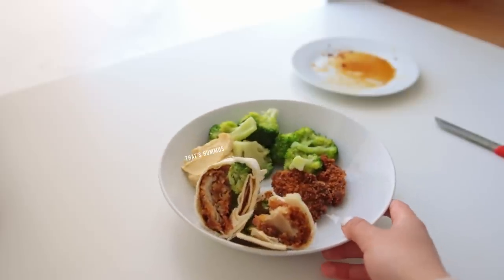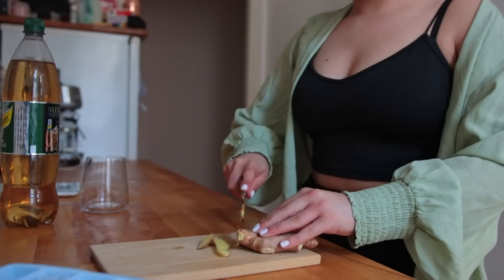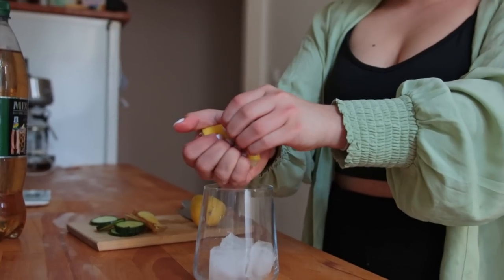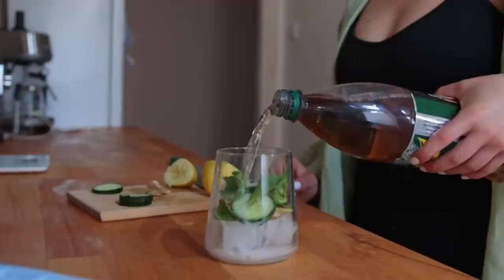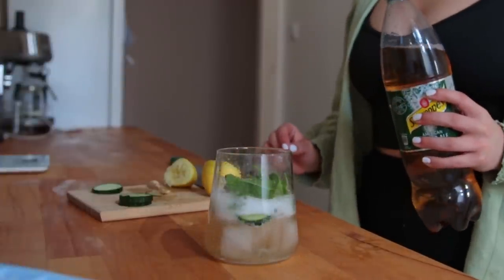In the afternoon I made myself a fun little drink inspired by a cocktail I had the night before. It's basically ice, lemon juice, sliced ginger, cucumber, some fresh mint, some ginger ale, and a bit of water to adjust the sweetness. This is so yummy — I had like two or three of these.